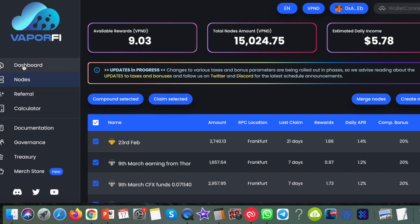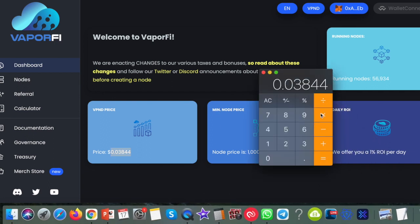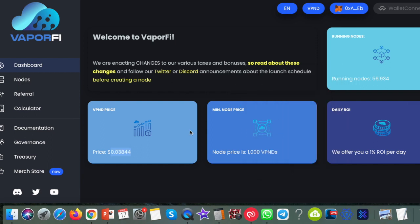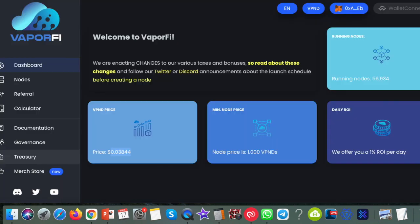Of course that will be affected if the coin goes down or up in price — I believe Vapor Notes is going to go up. On the dashboard you can see the current price: at the time of making this video the coin is worth $0.03844 — just under four cents. To buy your first note you need 1,000 of the VPN token, so that's a minimum of around $38-$39. With fees, about $40 gets you started. There's also 44 million locked up in their treasury paying that 1% per day.